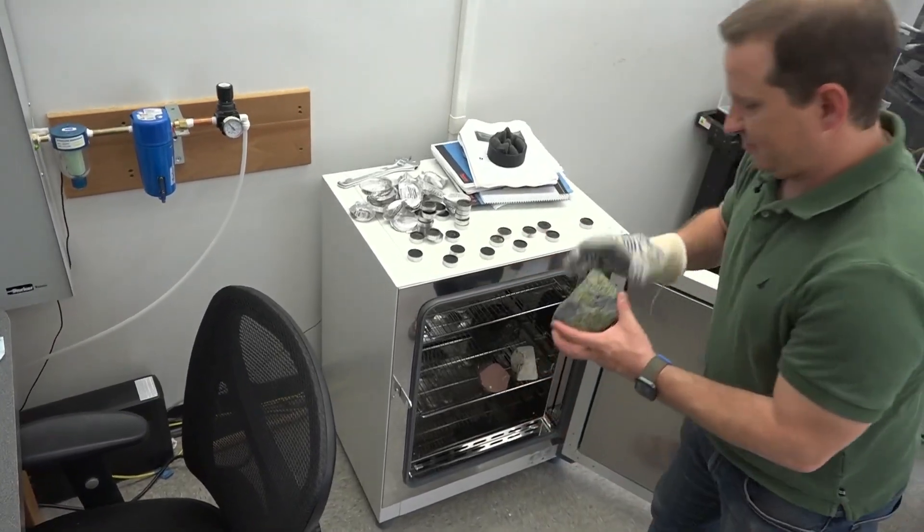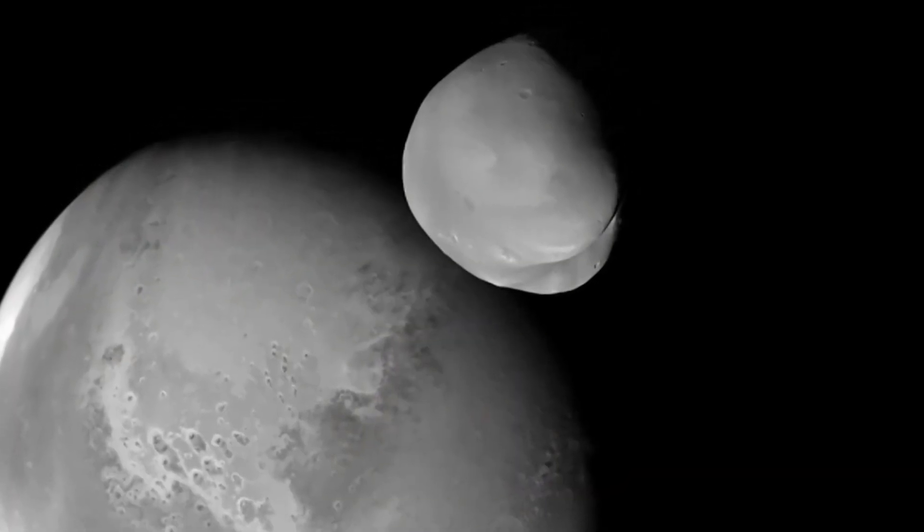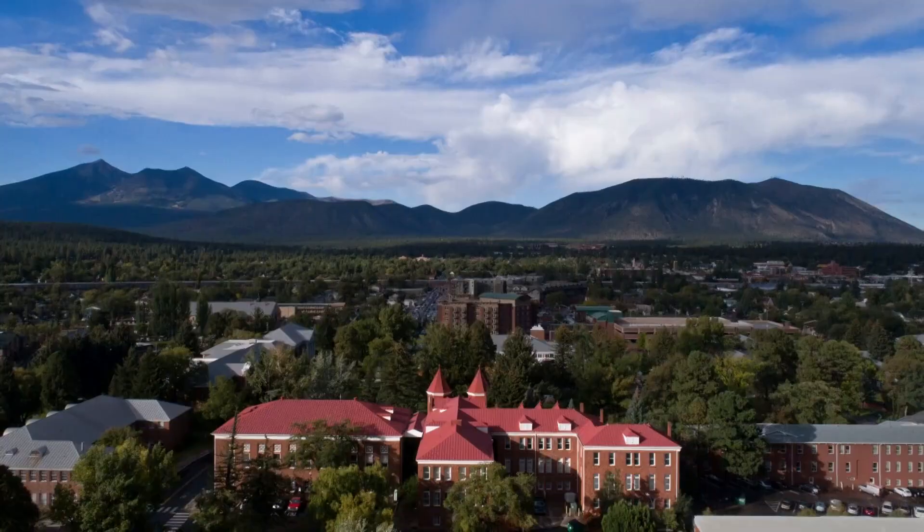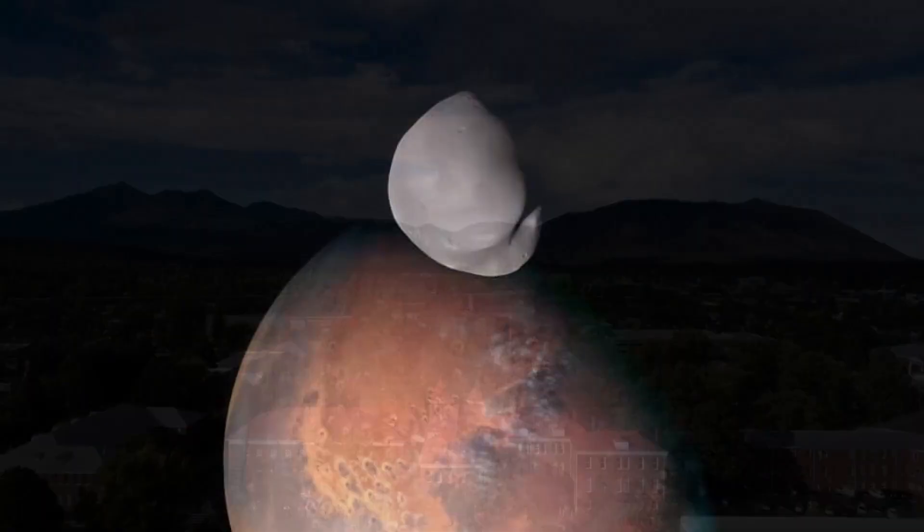This rock is actually from Arizona. Details of our own planet's story may also lie out there. This green material is olivine, and we see this all over the surface of Mars.